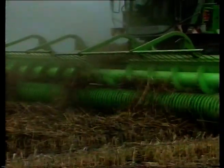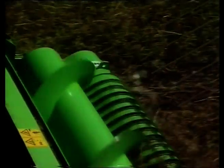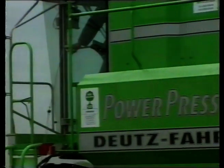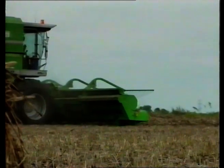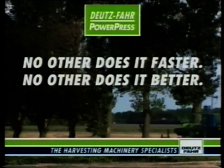Hemp is becoming more and more valuable as a raw material for industry, and demand for hemp is rising. The Power Press' normal pickup is completely adequate for this job — no add-on implements are required. The Deutz-Fahr Power Press: no other does it faster, no other does it better.